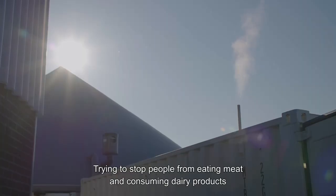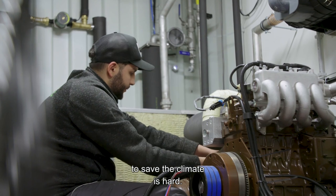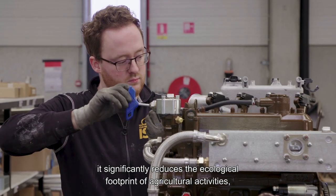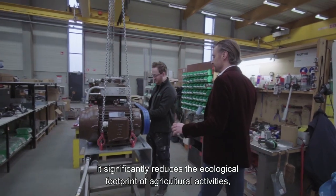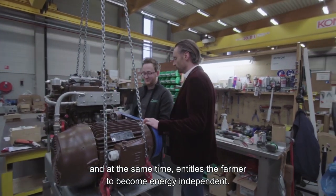Trying to stop people from eating meat and consuming dairy products to save the climate is hard. That's why a Bioelectric installation is part of the solution. It significantly reduces the ecological footprint of agricultural activities and at the same time entitles the farmer to become energy independent.